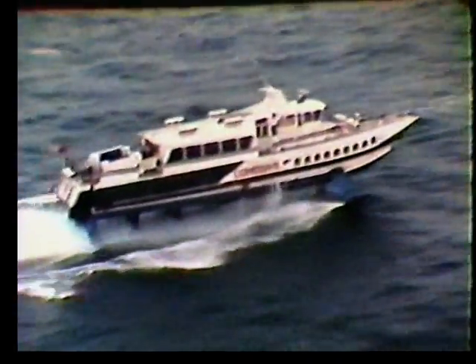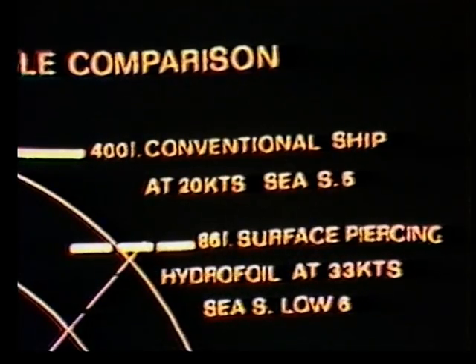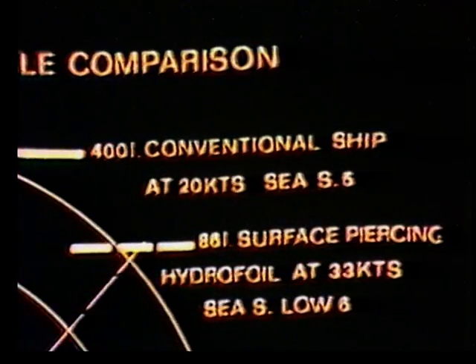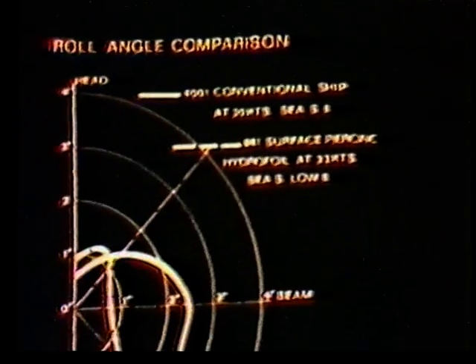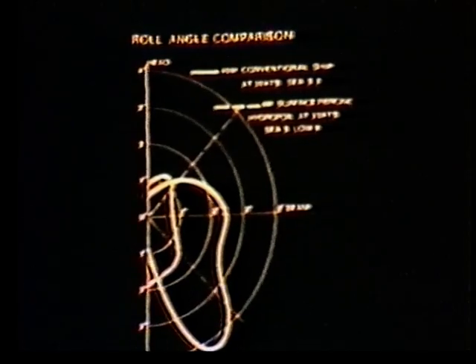On the basis of these concrete results, a comparison has been made between the RMS roll movements registered on board of the hydrofoil flying at the speed of 33 knots in sea state low 6, and the theoretical study of a 400-ton stabilised conventional ship sailing at the speed of 20 knots in sea state 5. The results displayed by the diagram are already exhaustive: the hydrofoil presents roll RMS limited to 2 degrees. On the contrary, despite its greater displacement, its lower speed, and more advantageous sea state, the conventional ship presents a roll RMS variation rate between 0.5 and 4.5 degrees.